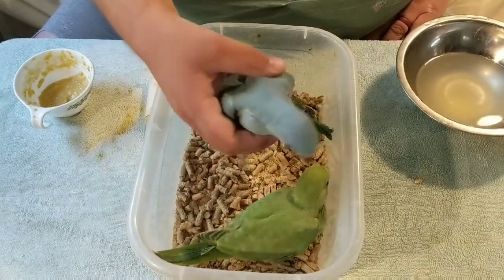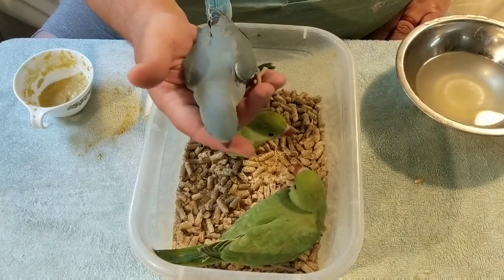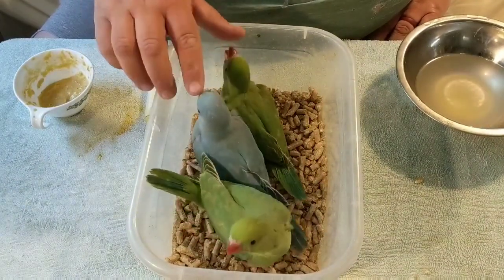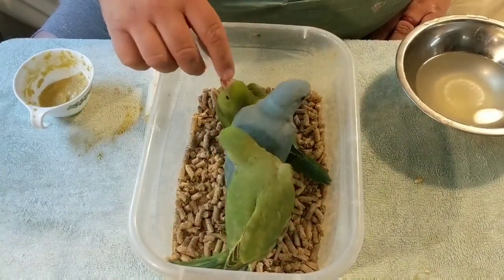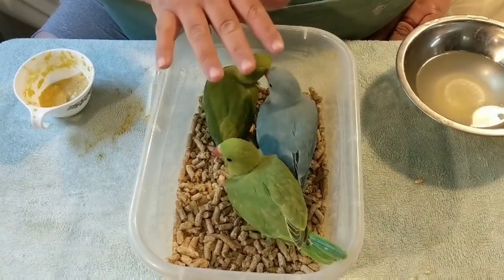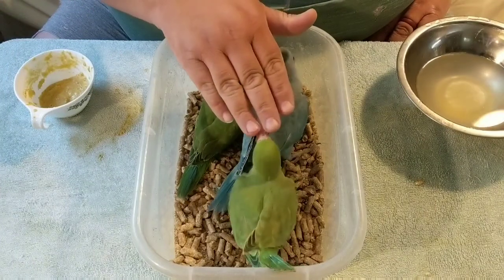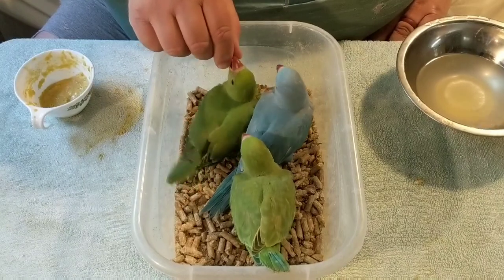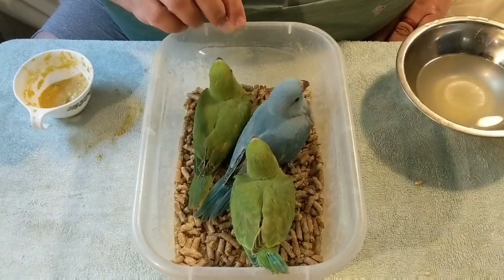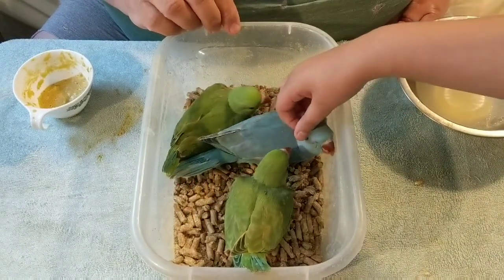But this blue ring neck is just stunning. I love the violets and I love the palettes, but this is just a standard blue and it is just beautiful. The mother to these three is a green palette, which means they have yellow feathers, but she's split to blue, and the dad is a turquoise violet split to palette. So we have the possibility of getting a violet turquoise palette from these parents, but instead we got three of the most normal, common colors — two normal greens and a common blue. But they are adorable and I'm just so happy to have them.